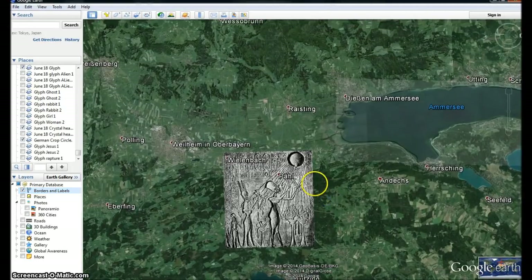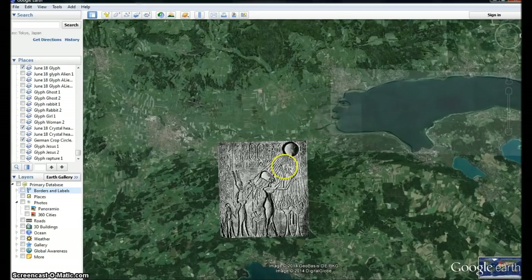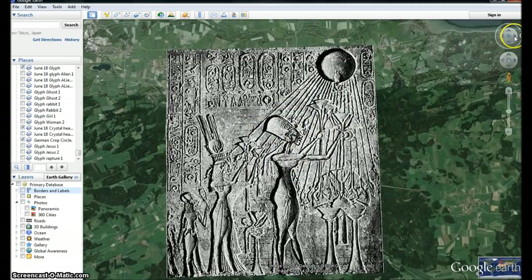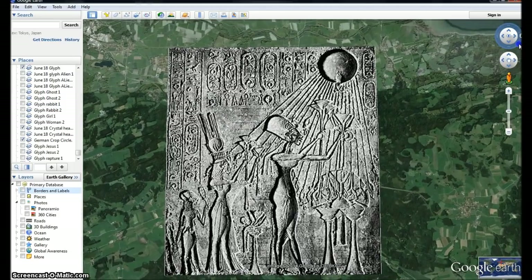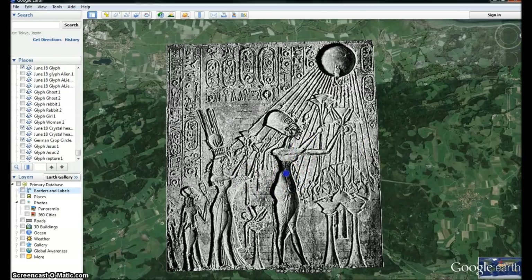Hi everyone, this is part two of our breakdown of where this crop circle was, and we're going to show more about this glyph. I broke this glyph down nearly three years ago, but a lot of people have not seen it and have not seen a lot of the evidence that's on here.